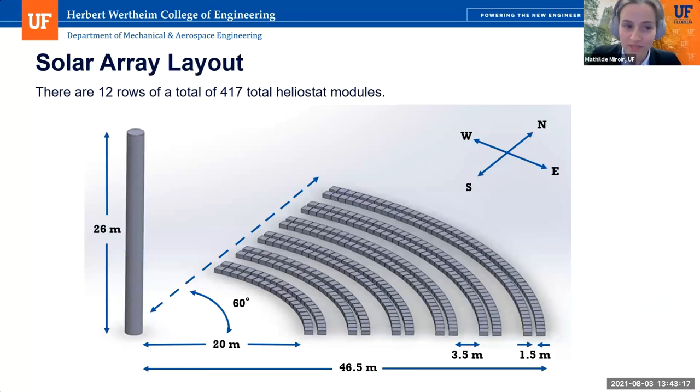Hello, my name is Mathilde Miroir and I will be going over the solar array design layout. Our entire solar array consists of 417 heliostat modules arranged in 12 rows, ranging from 20 meters to 46.5 meters away, with alternate spacing of 3.5 and 1.5 meters. This allows for minimized shading effects between rows, but also allows commercial trucks to pass through and service the individual heliostats. The customer needs originally indicated a 100-meter tower as the maximum, but after an in-depth discussion with our customer, some design constraints were altered to produce a more efficient design. The tower height was reduced to about 26 meters, which allowed us to bring all rows of heliostats forward, reduce outward sprawl from the tower base, and resulted in a more efficient use of land and improved overall functionality.